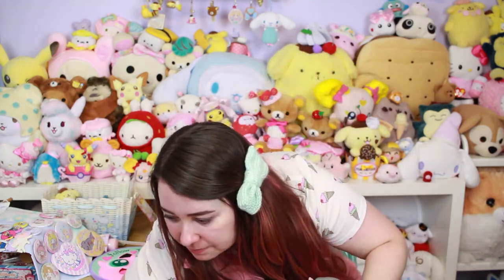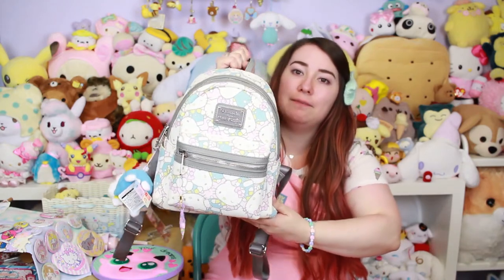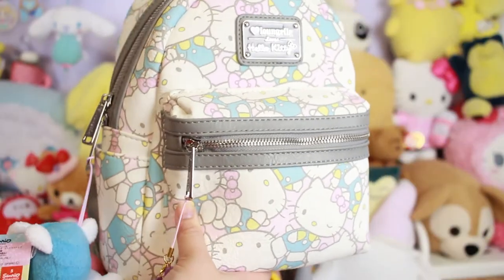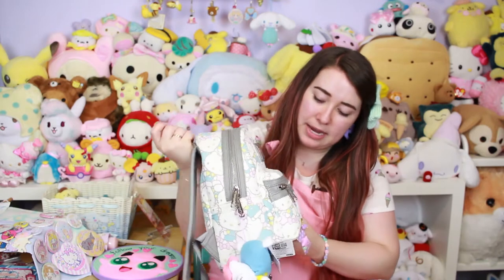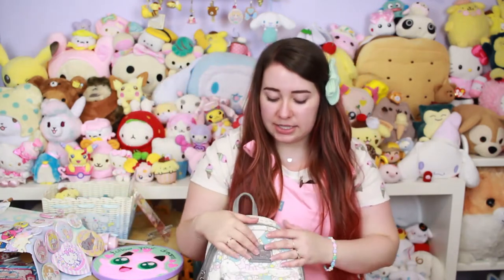So first off, May was the month of backpacks. This is a Loungefly backpack — it's a pastel Hello Kitty-style backpack, very cute. I originally saw this on the BoxLunch website back in December and put it on my wish list for my birthday. My dad tried to get it for me but his order ended up getting canceled, and then it sold out and was never re-released.